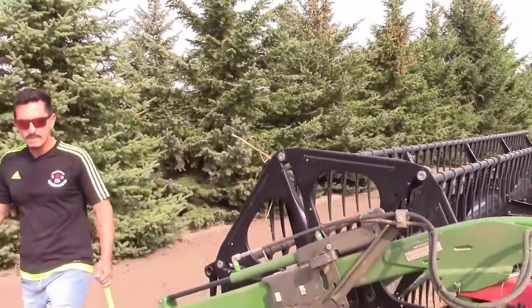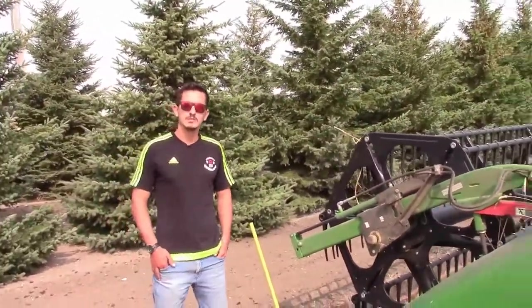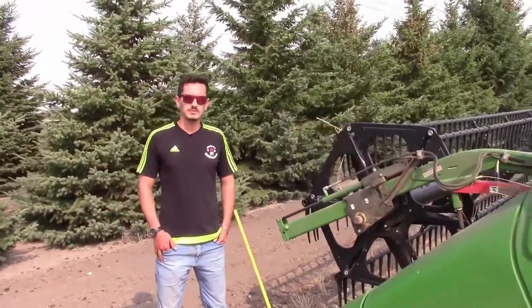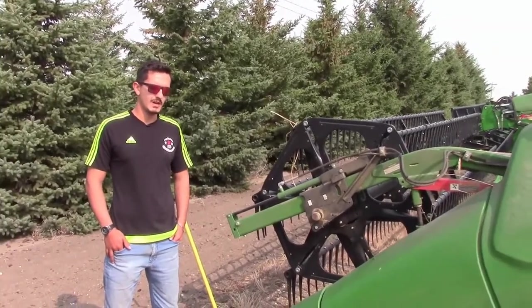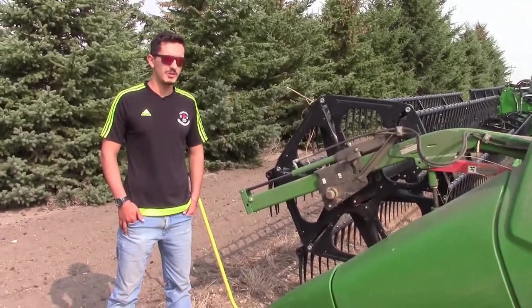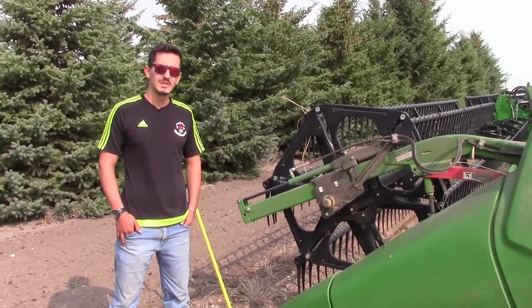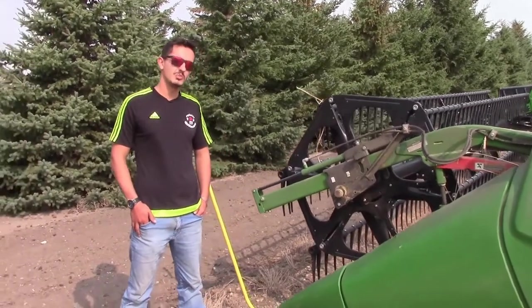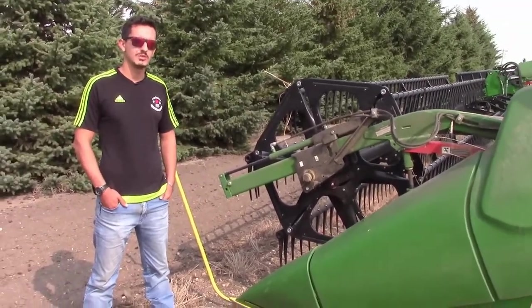And you come from Brazil, and I know you've operated some equipment there. But would you get the chance to operate something like this back in Brazil? Well, I don't think so. We've got some equipment there, and some farms can have good and big equipment, but not like this — not like brand-new John Deeres and this size of equipment. I never saw that in Brazil.